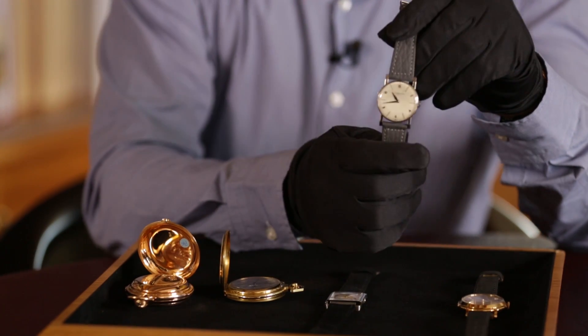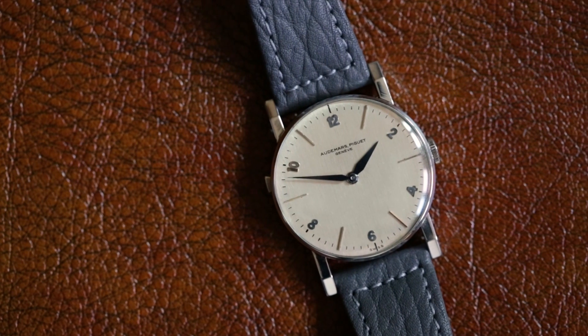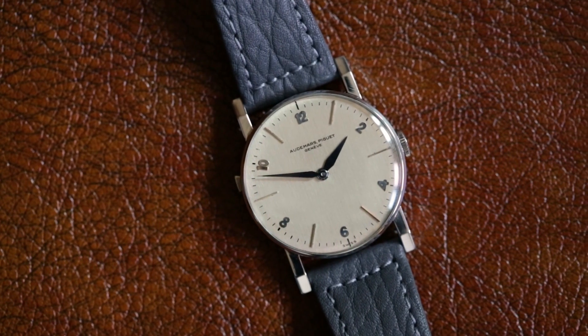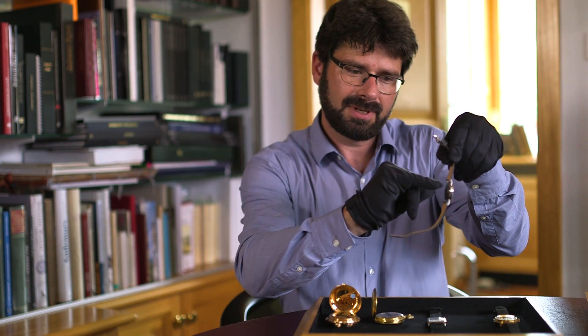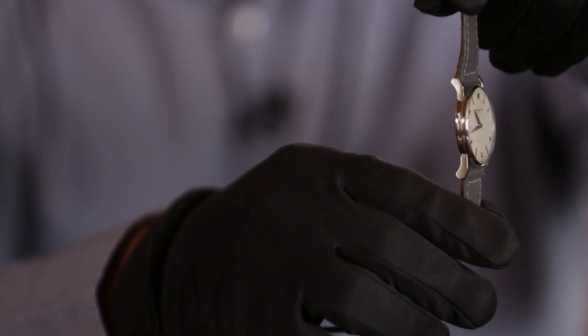This is an example of a minute repeater from 1945 — extraordinary in terms of design. And look at the lux with the angles. This is a masterpiece.